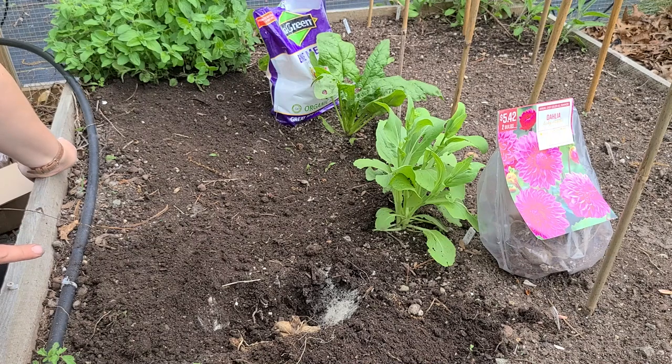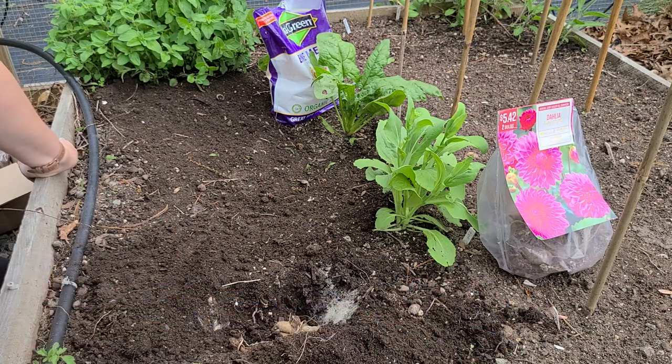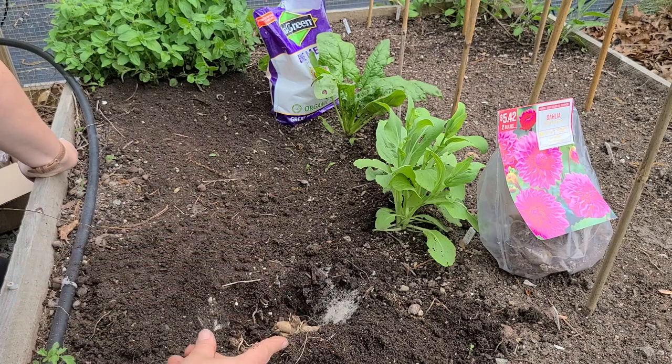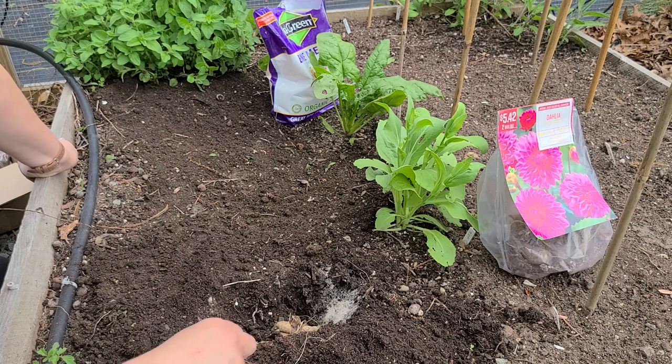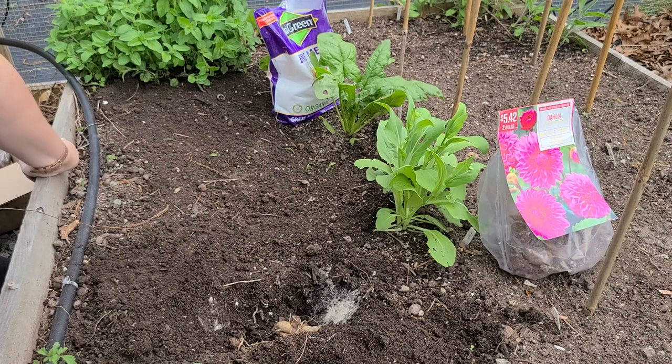When you plant your dahlias, you want to insert your stakes pretty much immediately, because that way you know where the tubers are and where to place the stakes. There are earwigs in this bed already - I can see them - so they're going to be a problem. I might have to put down some diatomaceous earth as a preventative measure so that once the foliage starts emerging on my dahlias, they don't get eaten right away. Last year I had a lot of deformed petals on my dahlias from earwigs.